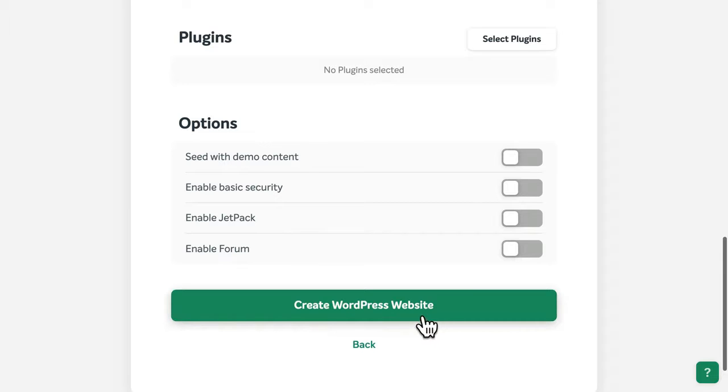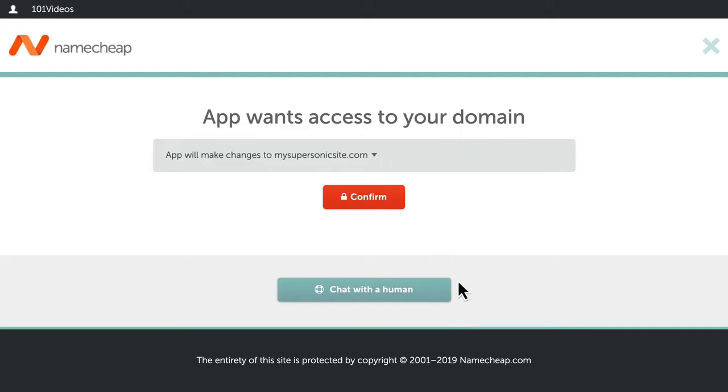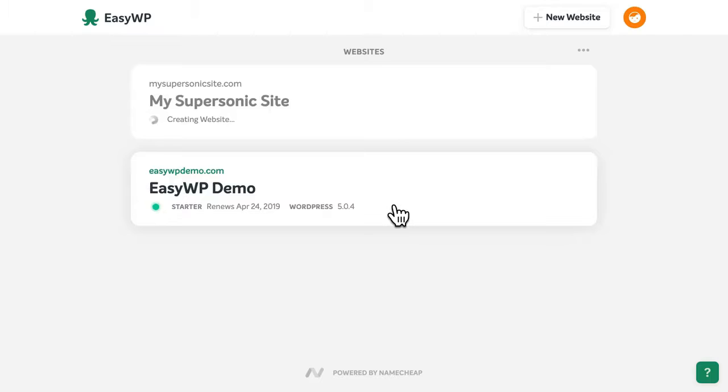When you're happy, select a button to create your new WordPress website. Next, confirm that you'd like EasyWP to connect your domain name to your new site. EasyWP will set up the WordPress software.